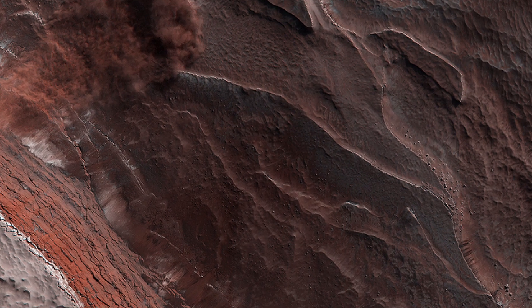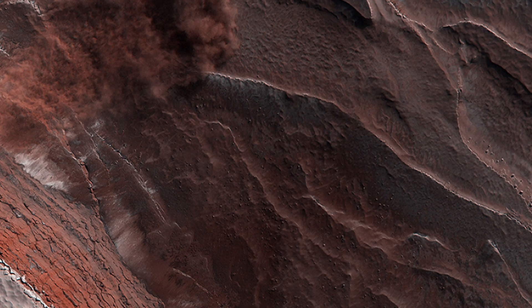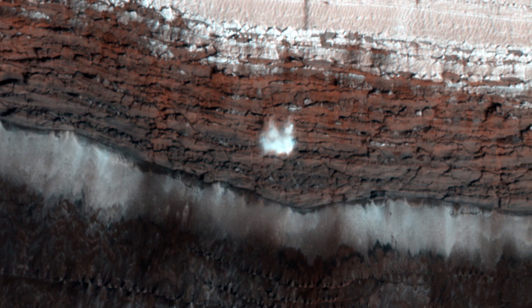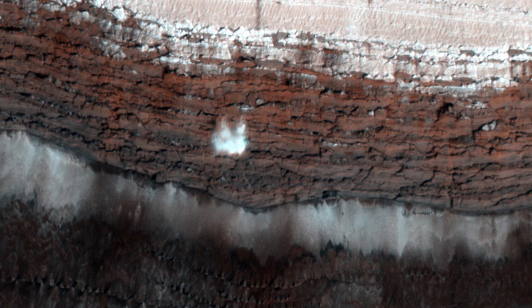Just like Earth, Mars experiences seasonal changes, and these changes can lead to some interesting phenomena on the surface. The Mars Reconnaissance Orbiter captured this avalanche falling down a 500-meter tall cliff near the North Pole. As this region heads towards spring, the locked-up ice under the surface starts to vaporize and break off, leading to avalanche events just like this.